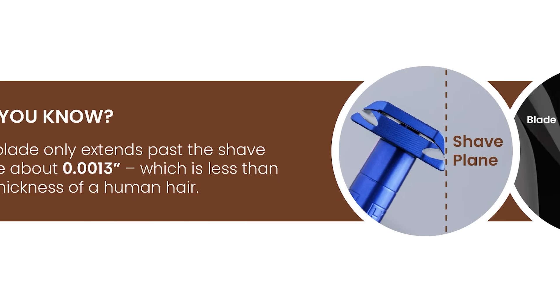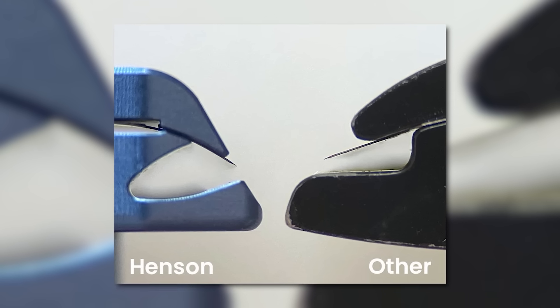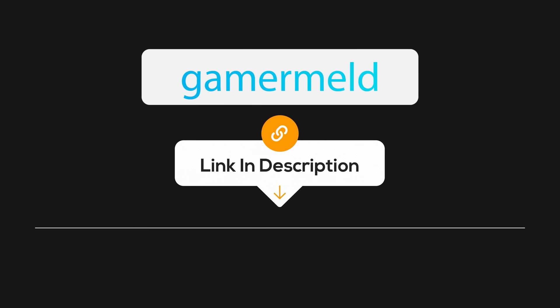But first, what happens when you mix an aerospace machine shop and a razor? Well, the best razor ever made, of course — with today's sponsor, Hinson Shaving. This is the AL-13, a next-level razor that's CNC machined to aerospace standards. That may sound like nothing but buzzwords, but it ultimately means they're able to extend past the shave plane by just .0013 inches — that's what I call tolerances. This stops any flexing of the blade for an extremely close shave, while still being extremely safe. It holds the blade at a 30-degree angle for the perfect shave every time. I was really on the fence about safety razors, but after trying this out, not only did it give me a great shave, but it's so much cheaper in the end because it takes regular blades — we're talking $3 to $5 a year in blades. I used to spend way more than that on just a four-pack. So stop throwing your money away and pick up a Hinson Razor today by visiting the link in the description below. When you use the code GAMERMELD, you get 100 free blades.